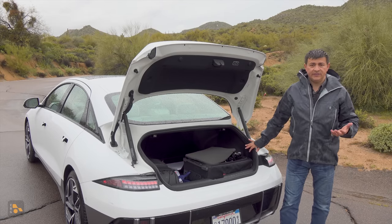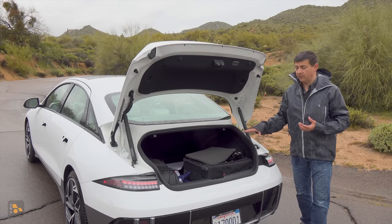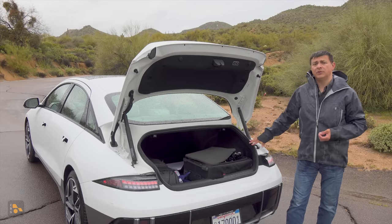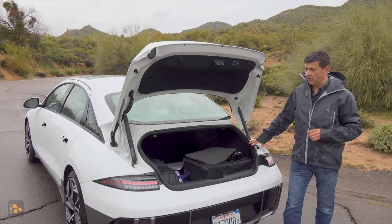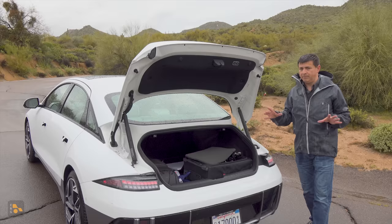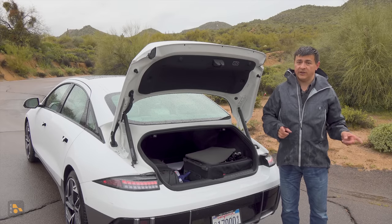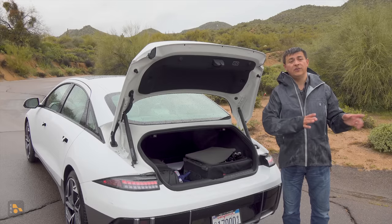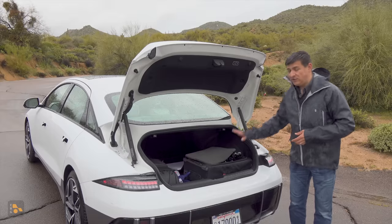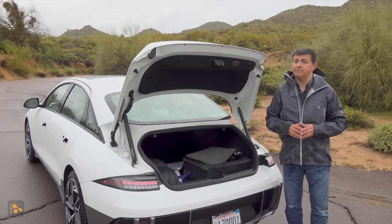Hyundai made some competitive comparisons earlier in the day, putting the Ioniq 6's cargo space below the Polestar 2 and the Model 3, though it actually feels very similar to the Polestar 2, which isn't terribly large. The Model 3 is definitly bigger. The front trunk up front is certainly smaller than the one in the Model 3. Worth noting: if you have an early build Model 3, your front trunk is bigger than the current one, because the current Model 3's heat pump means a 22-inch roller bag no longer fits.